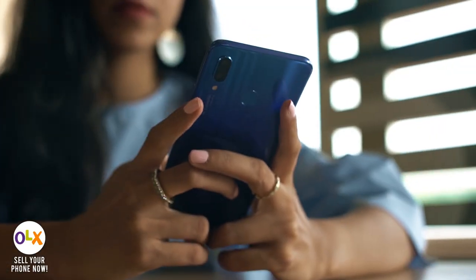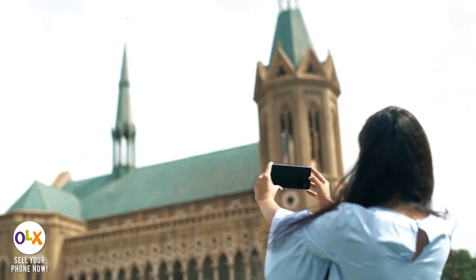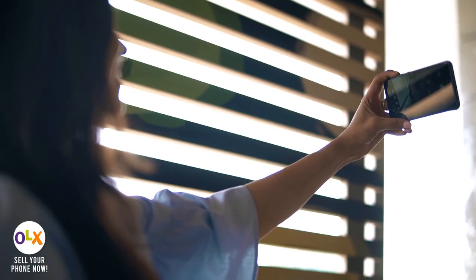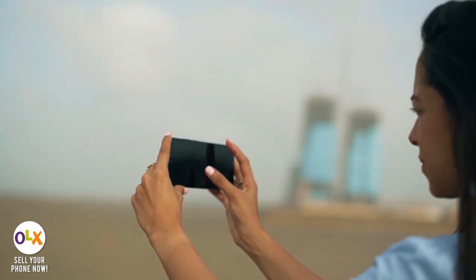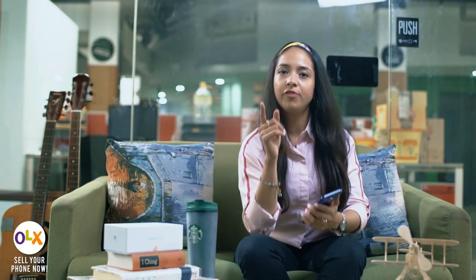I think it's a perfect phone for me because I'm always out on the go and I love exploring new places. Whether it's my own city or a new city, I am always all about the pictures. For that I need a phone that can capture great quality with very sharp resolution and great colors.